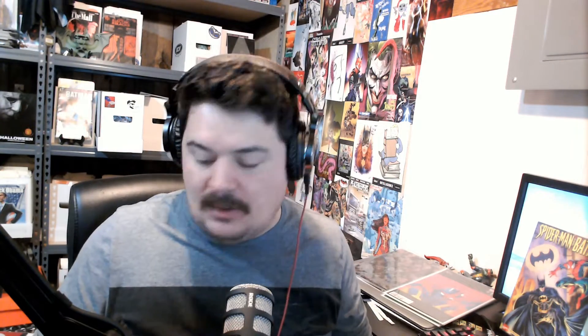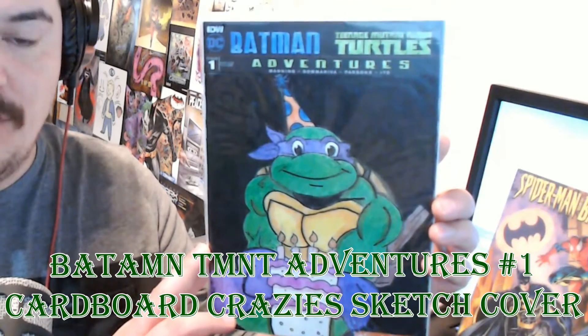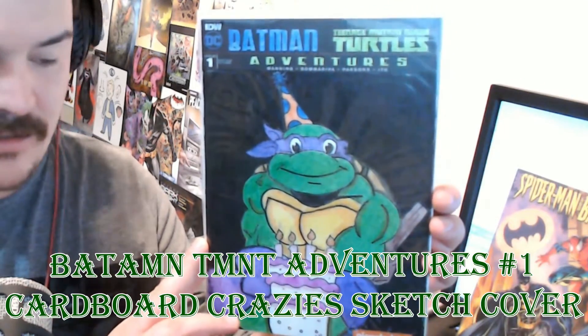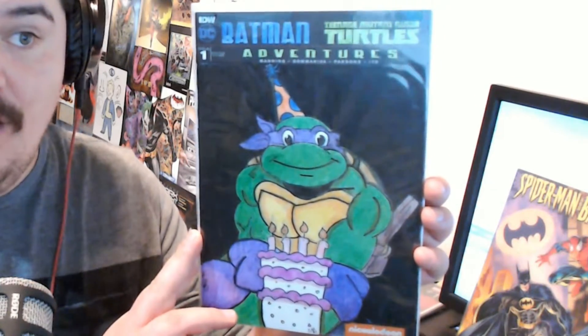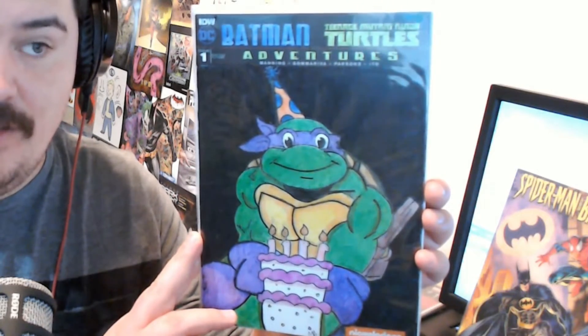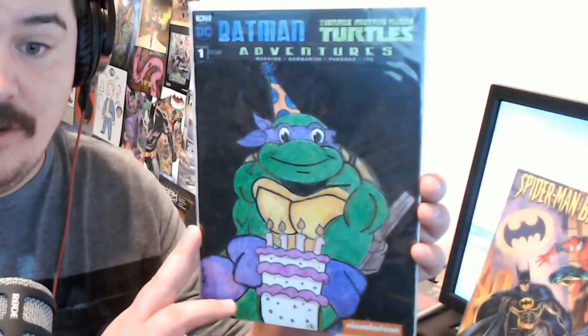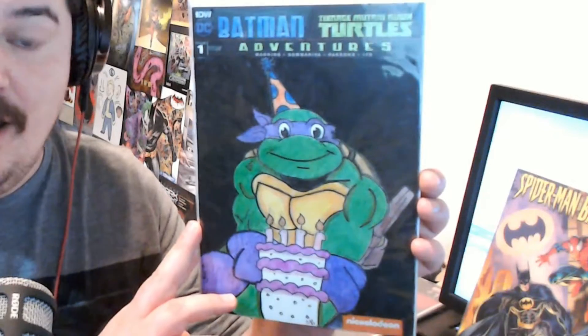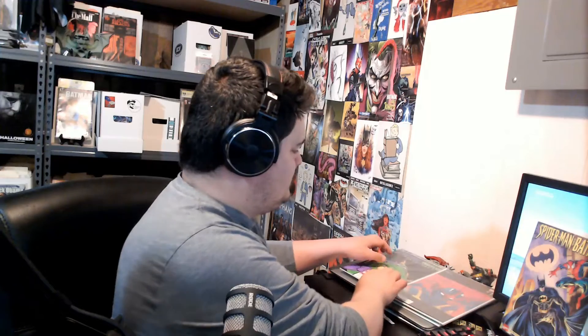The next one up is a Batman Teenage Mutant Ninja Turtles Adventure cover done by Cardboard Crazies. I had asked him if he could make a cover for my daughter — one of her favorite Ninja Turtles is Donatello, and one of her favorite action figures I have is the birthday Leonardo with a whistle on the back that she always plays with. I asked him if he could do a commission based on that, and this is what he created. I love it and I need to put it in a BCW cover and give it to her to display in her room.